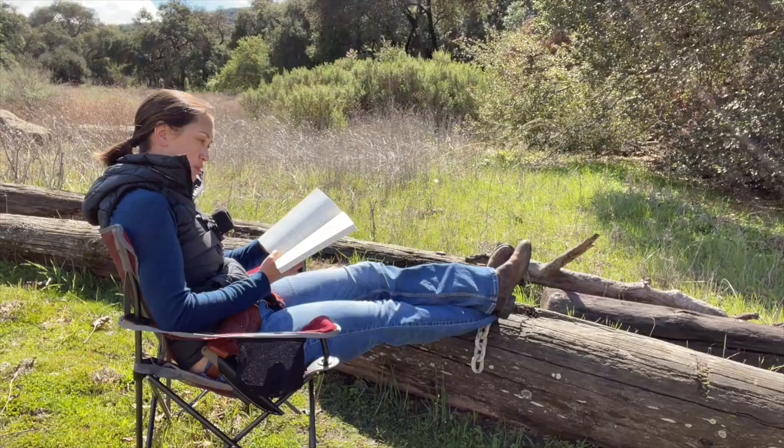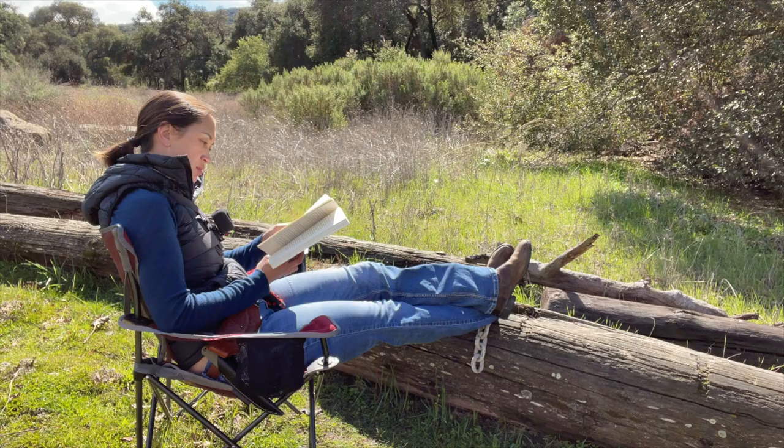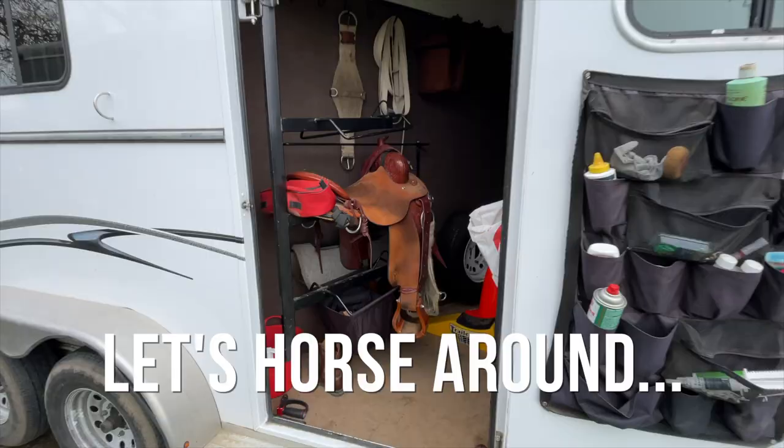Oh, and don't forget your camping chair. With all the moving around you do when you're horse camping, it feels good to just sit down and relax. All right, so I'll show you the stuff that we bring for the horses.